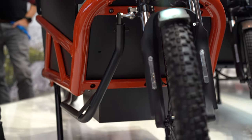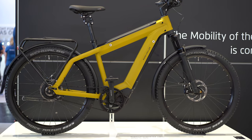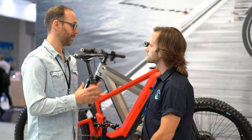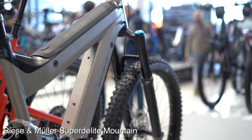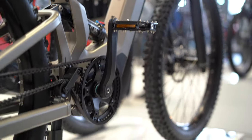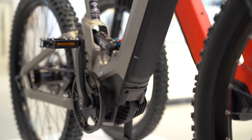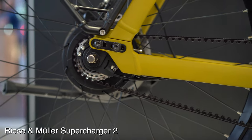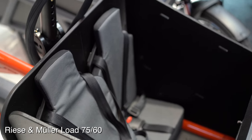Riese & Müller have really refocused on integration, connectivity, and completely redesigned their control technology and suspension setup. I spoke with Jorg, the head of media relations. He explained: 'Control technology and integration are big topics for 2020 — integration of the battery, cockpit displays, the motor, and the new Bosch Performance Line CX motor. With 1000 watt hours you have all you need, and for most people the 500 watt is more than enough, but for those who need more, we have the 1000 watts.'